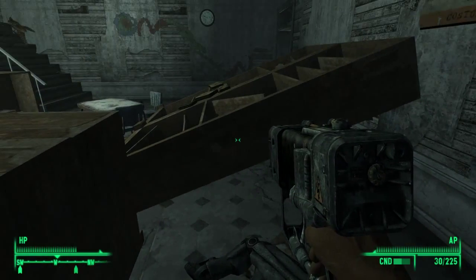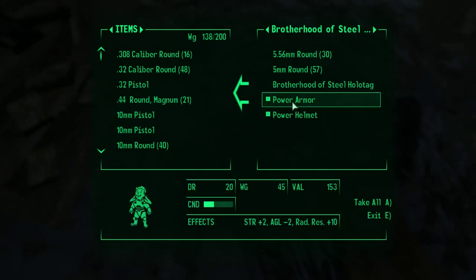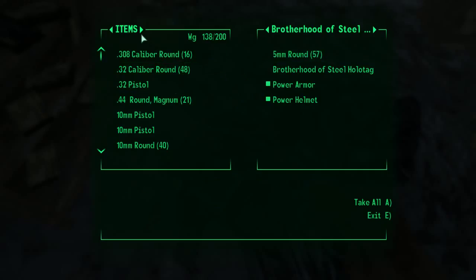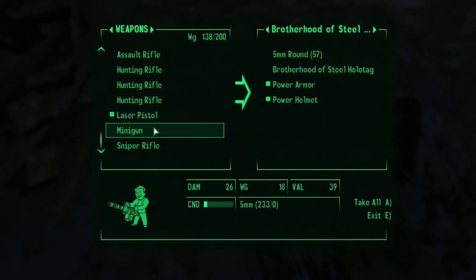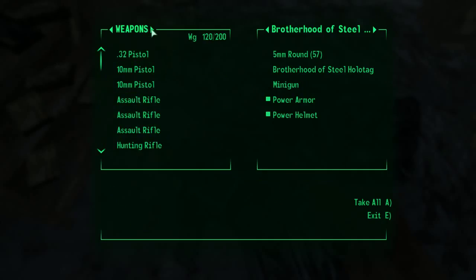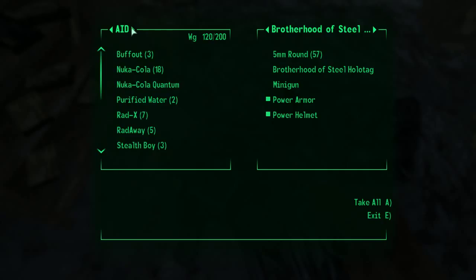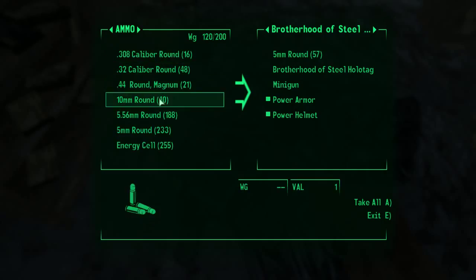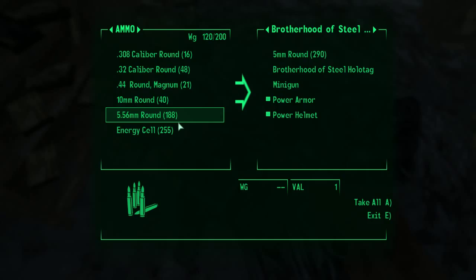We'll take the holotags — the holotags we can turn in. I accidentally picked up a minigun; I didn't really want that. Let's drop it. So much for my good karma character. Let's just put those weapons away and use the pistol — we've got plenty of ammo for it.